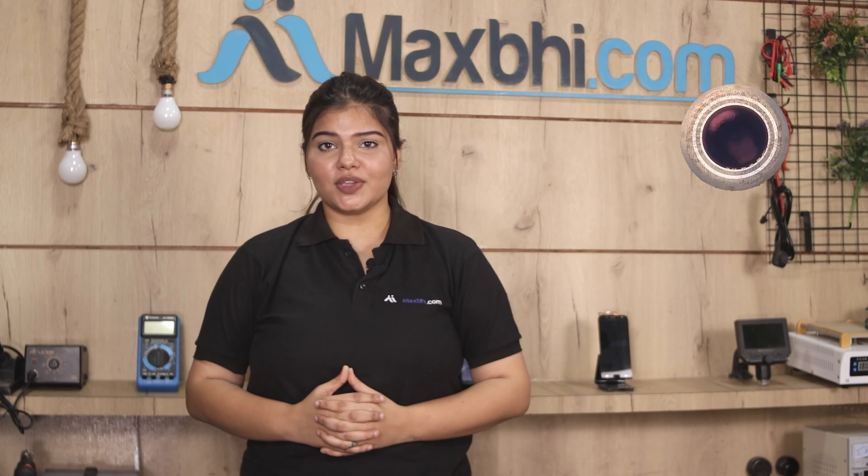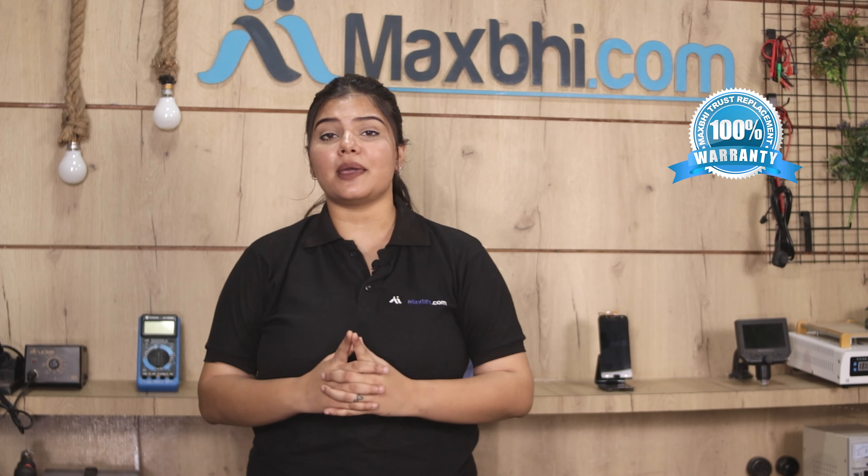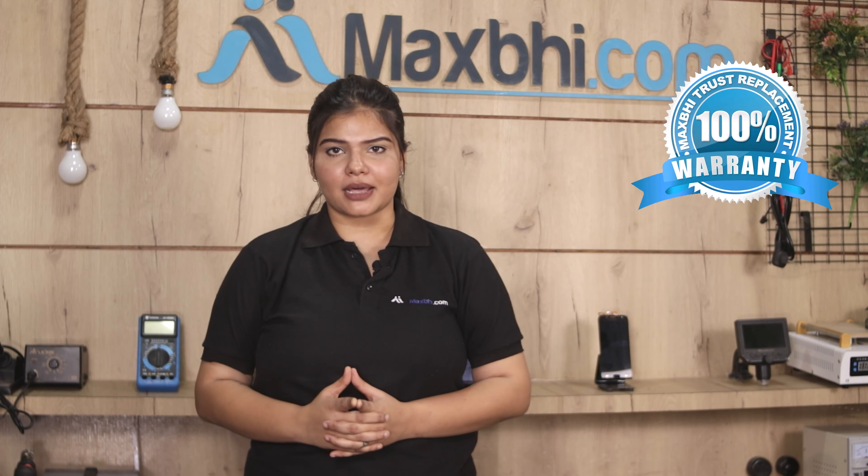Asus Zenfone Max Pro's housing comes with MaxBee's Trust Replacement Warranty, which ensures that after buying the product there will be no problem.